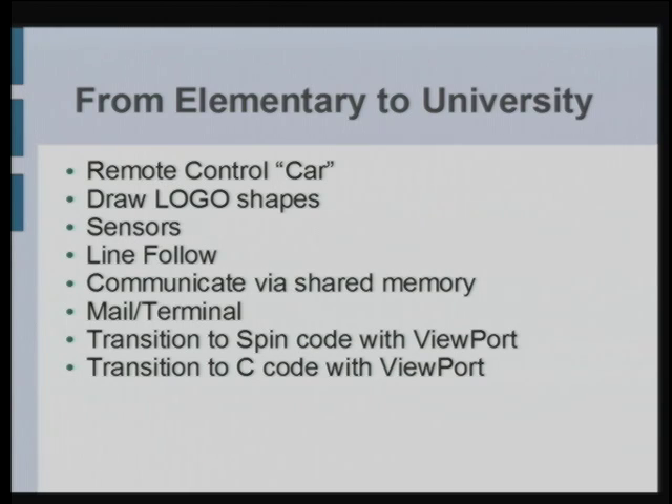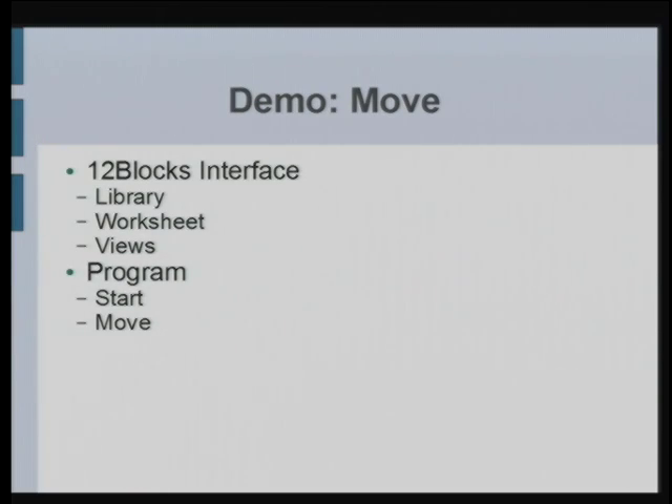Demo-wise, these are some things that people could do right out of the box: starting with remote controlling a car — what my daughter would start out with — then moving on to drawing Logo shapes, moving up to integrating sensors to control the robot, then line following where there's a black line on white paper and you try to stay on it. Then communicating with shared memory, a mail terminal for networking, and then trying C code and Spin code.